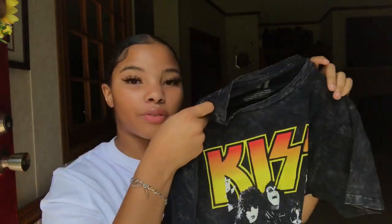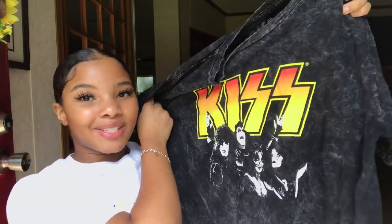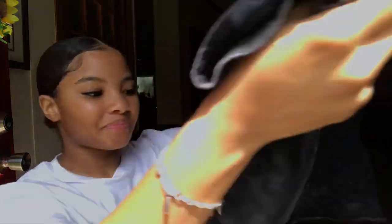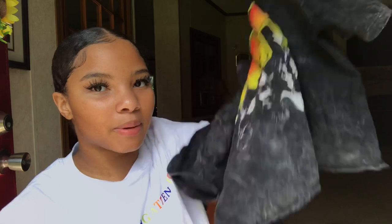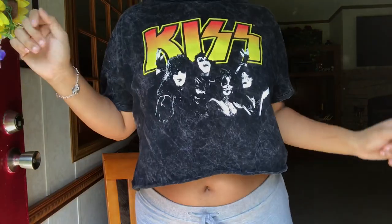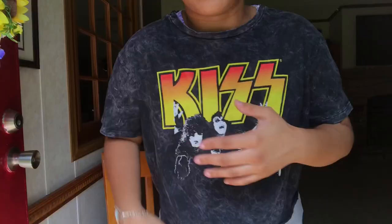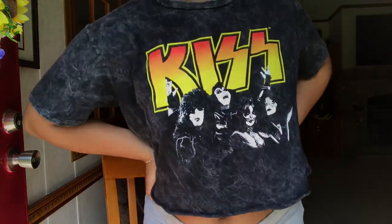These last few graphic tees are actually cropped ones. The first one I stole from my cousin's closet — I'm pretty sure she won't wear it anymore. It's this acid wash black and gray graphic tee and it just says 'Kiss' on it in really bright colors. It shows the Kiss band. Nothing in the back, just that acid wash. It's cropped with a raw hem so it kind of rolls up. I love how it's flowy instead of just skin tight.